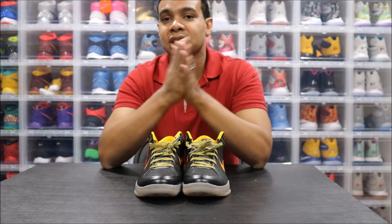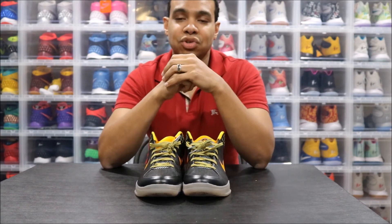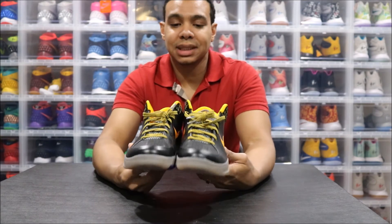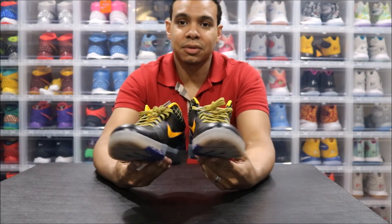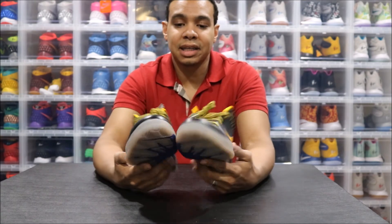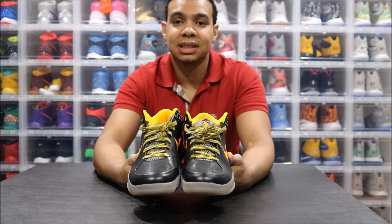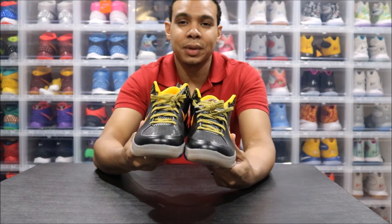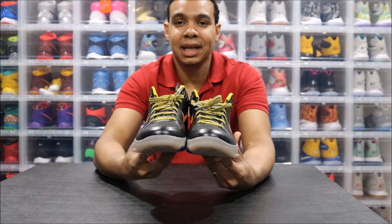I'm trying to hoard them just in case one gets messed up so I don't have to pay resale, and if the price goes up I've got some trade bait. A lot of the Jordan releases — I'm trying to pick up some grails here and there. I'll leave a list of some of the grails I'm looking for, so if you own them and are looking to sell at a fair price, hit me up.